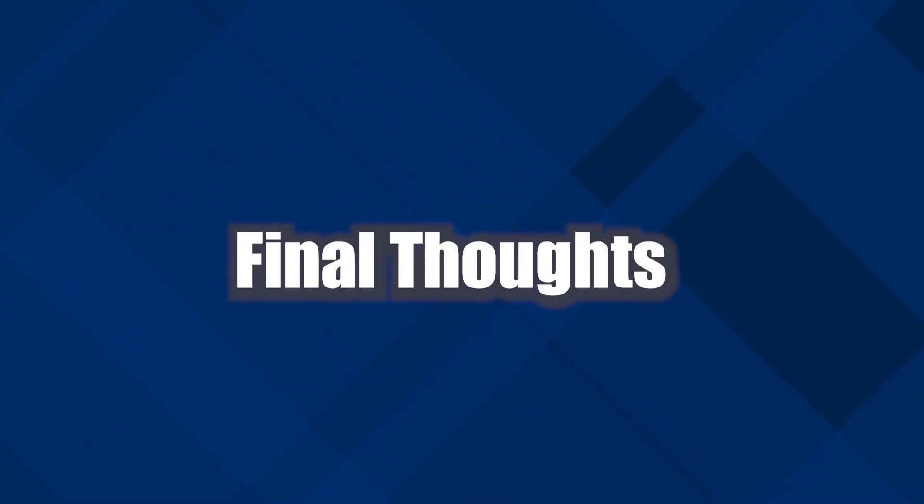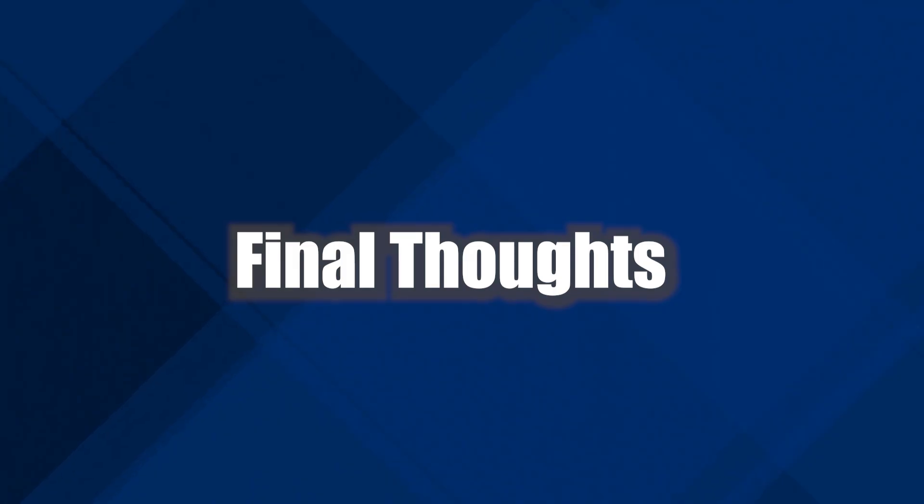Anyways guys, I hope you enjoyed today's video. Let me know in the comment section below which cards you're most excited to open up at pre-release, and which cards you're most excited for in general. I'd love to know your thoughts down below in the comment section. I'll see you in the next video.